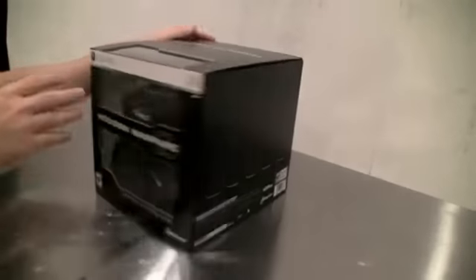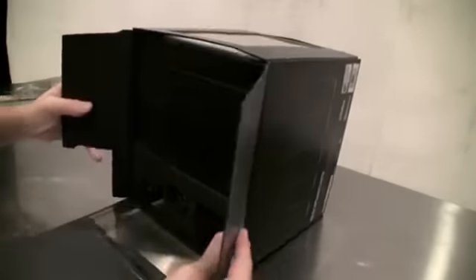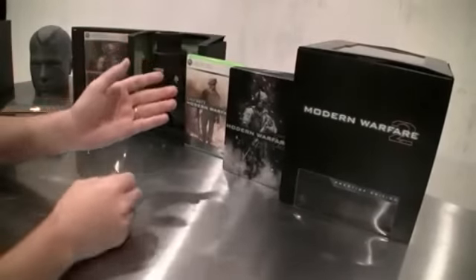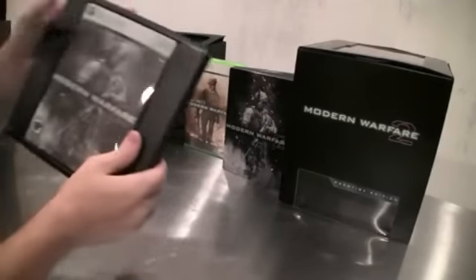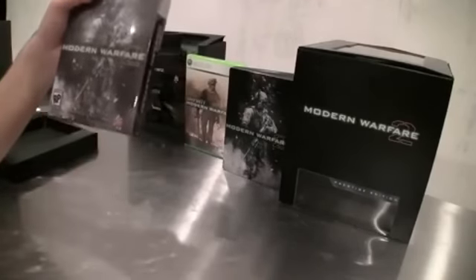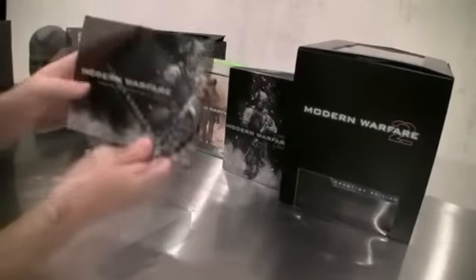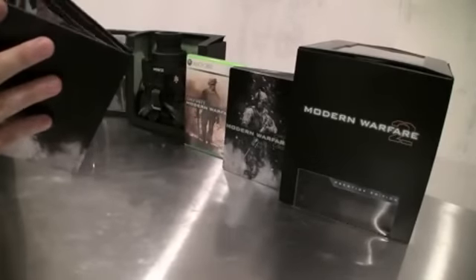So let's open this bad boy up. Now when you first open it up, you're going to notice that there's three boxes inside here, and each box contains a different element. Now that we've got it open, we can break down the individual pieces that make up the Prestige Edition to show you exactly what you're getting. Here we have the actual game, Modern Warfare 2 hardened edition. Now you can buy this separately, but it comes included in the Prestige Edition when you go big. Inside it comes the art book — exclusive art book, Behind the Lines: Art of MW2 — comes inside the Prestige Edition.